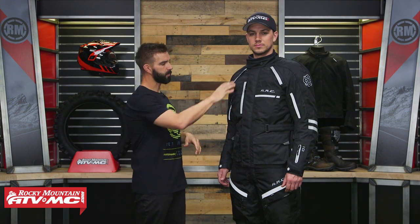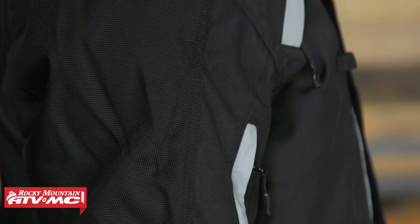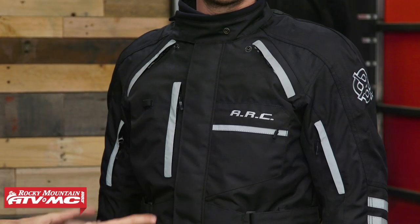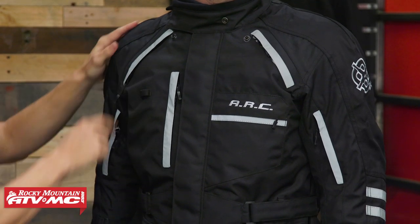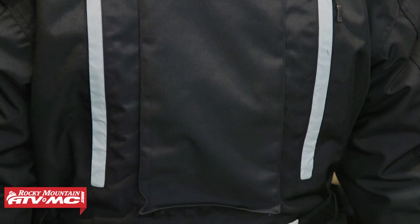At that price, here's what you're getting: a 600 denier shell, ballistic poly fabric over the top of the shoulders for better durability. You have CE-rated armor in the shoulders and the elbows. It comes with a back pad included, but that's not going to be CE-rated. Looking at the front, you've got multiple pockets, chest vents up at the top, bicep vents, exhaust vents in the rear, lots of reflectivity, and plenty of adjustability.